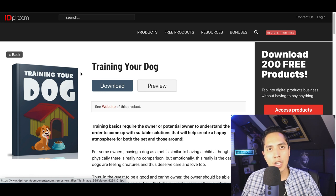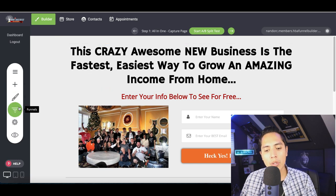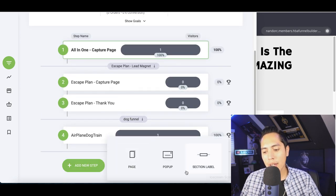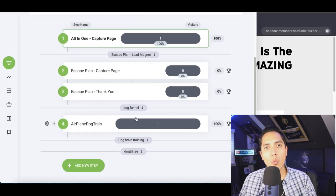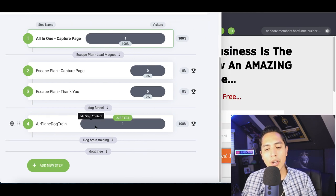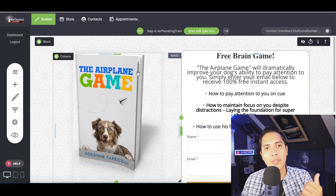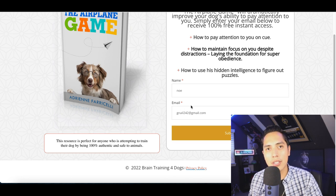After picking a product, you get a lead magnet — we chose an ebook. Once the ebook is created, the last thing you do is build a website for it using the HBA funnel builder. Inside HBA, click on Funnels, go to the bottom, click New Step, then Select a New Label, and give your website a name — for example, 'Dog Trainee.' You can build as many websites as you want for whatever product you want to make money with. Set up a new section and a new page to start building the website for the ebook.